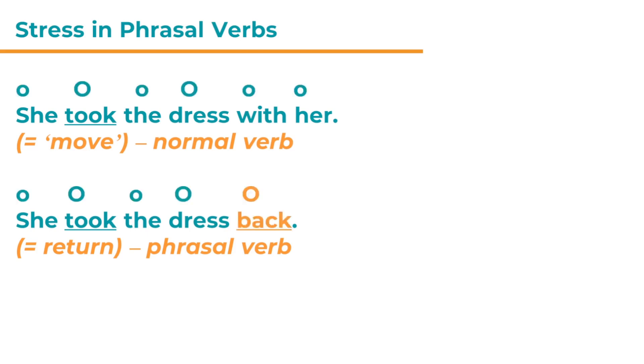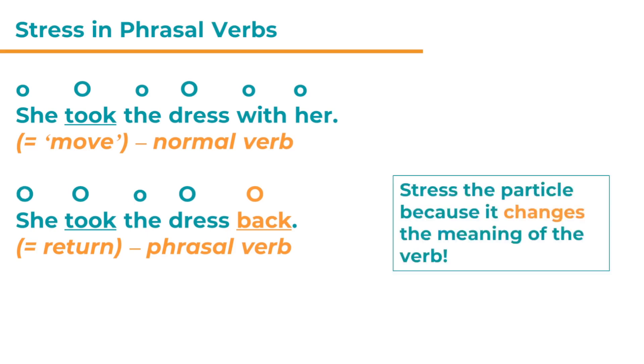Let's look at the stress in these two sentences. Again, I've added the stress bubbles. In sentence one, 'She took the dress with her' — 'took' and 'dress' have the main stress. But in the second sentence, 'She took the dress back,' 'back' has to be stressed — so we have two stressed syllables next to one another. Why do we stress 'back'? Just like before, we stress the particle — here it is 'back,' an adverb — because it changes the meaning of the verb. Remember, the particles could be prepositions or adverbs.